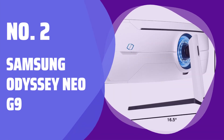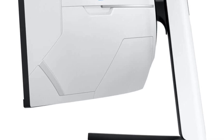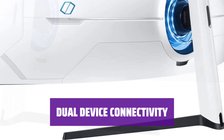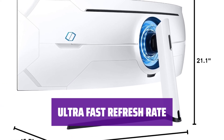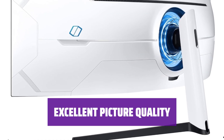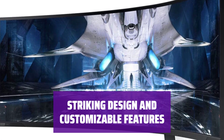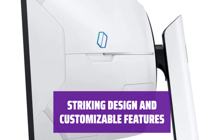Number 2: Samsung Odyssey Neo G9. Experience the widest gaming monitor with a 49-inch curved display panel and 32:9 aspect ratio — replace two conventional monitors without losing a single pixel. Connect two devices to the G9 and view content simultaneously. Enjoy stutter-free gameplay with an ultra-fast display refresh rate, synced with graphics cards for a seamless gaming experience. Experience excellent brightness, vibrant colors, outstanding contrast, and a dramatic HDR experience with mini-LED display technology. Enjoy the striking design with a glossy white finish, customizable lighting, and a highly adjustable stand for added comfort.